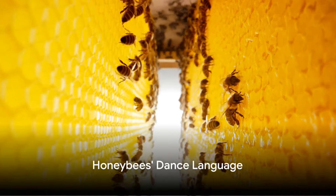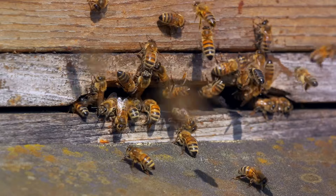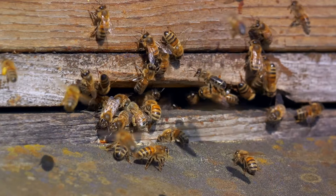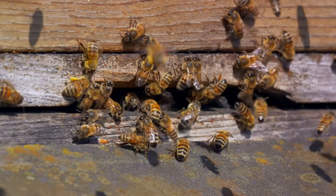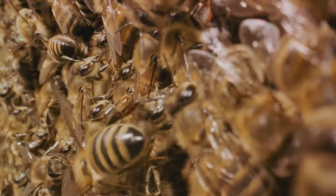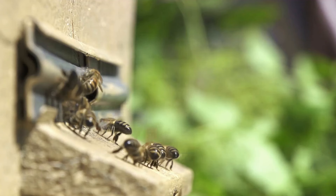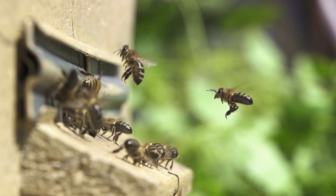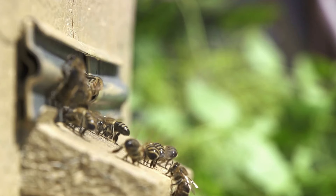Ever seen a bee break into a dance? It's not celebrating — it's communicating. In the bustling world of honeybees, one of the most fascinating aspects is their unique method of communicating: the waggle dance. This complex ritual is one of nature's most intriguing examples of communication within a species. The waggle dance is no ordinary shimmy or shake. It's a meticulously choreographed routine that honeybees use to relay vital information to their hive mates about the location of a food source.